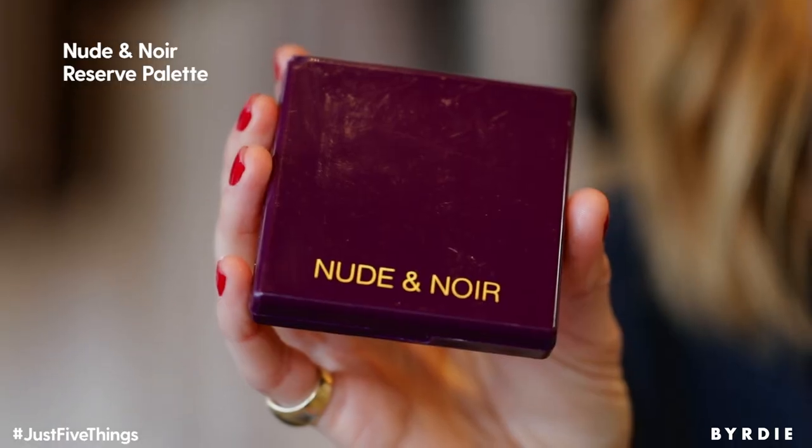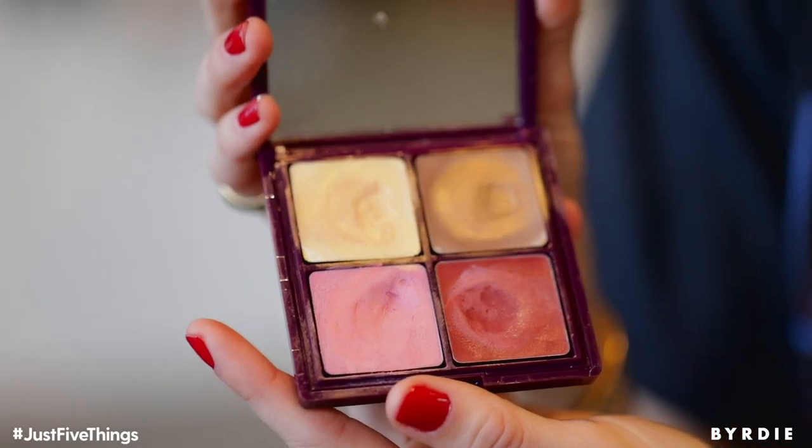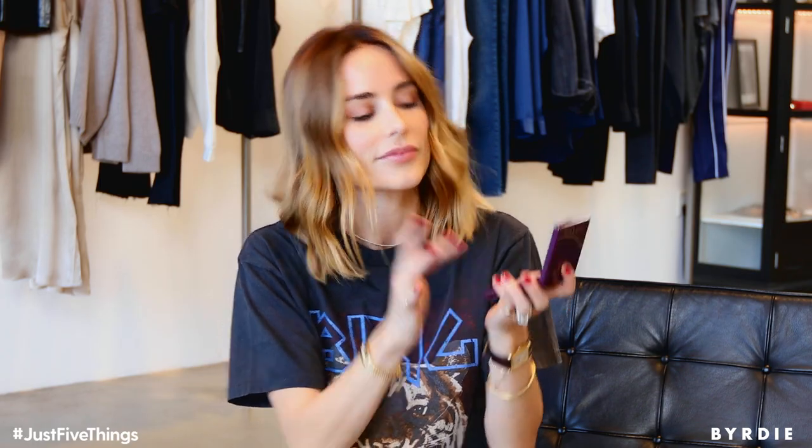This one I discovered on a shoot. The makeup artist used this one on me and it's amazing. I'll show you why. It's cream based which I love because it's so easy to apply. I just use my fingers and kind of like this, put it on. You can use it on the lips and these golden tones I just apply wherever I want that little extra touch of gold. I like it a lot.